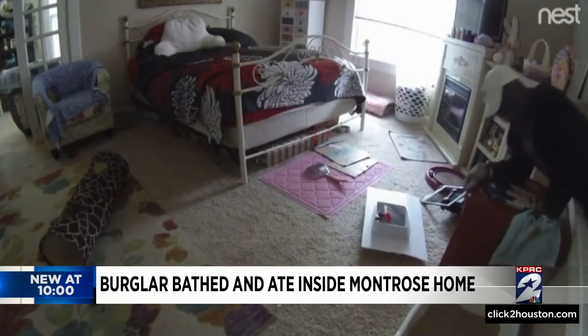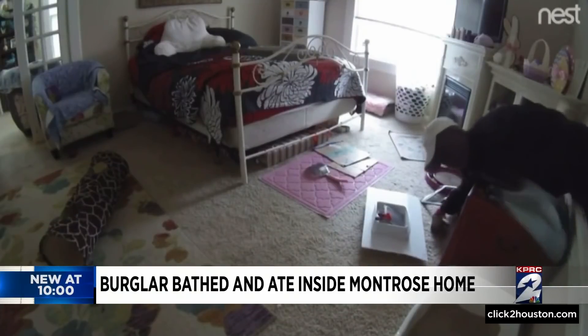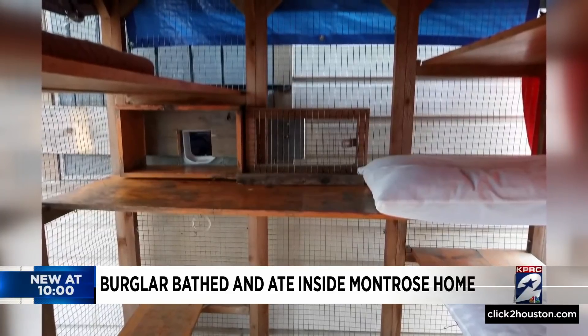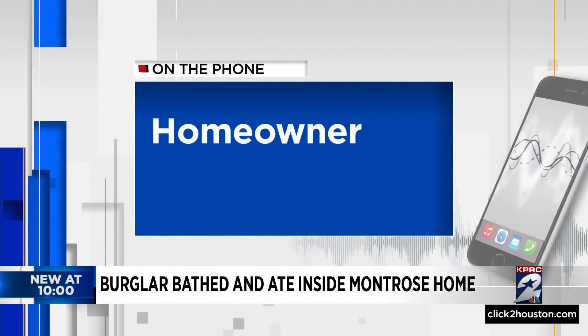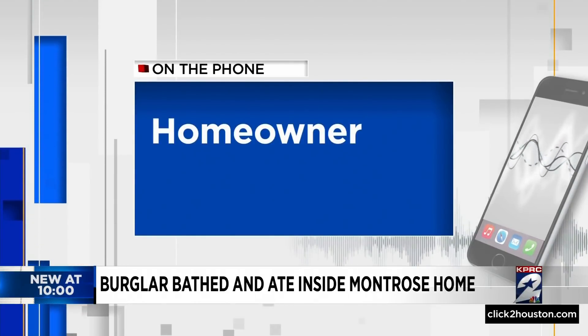He clawed his way in, as ring camera footage confirms. The homeowner says the intruder's entryway of choice was the cat flap she has out back. These pictures show how narrow a threshold, but somehow cathleticism purred supreme. He came inside the cat enclosure, busted out the cat flap, and peeled up the window screen and came in that way.